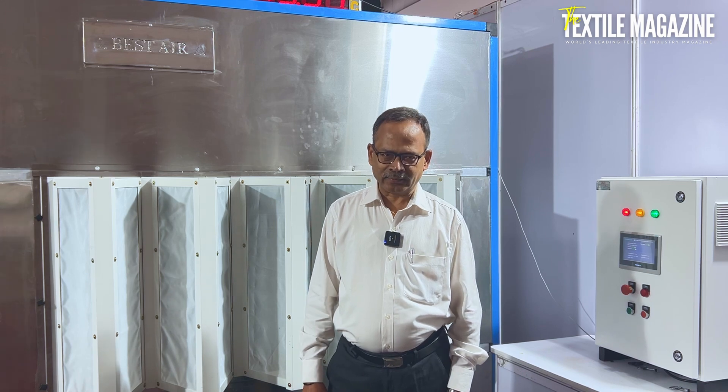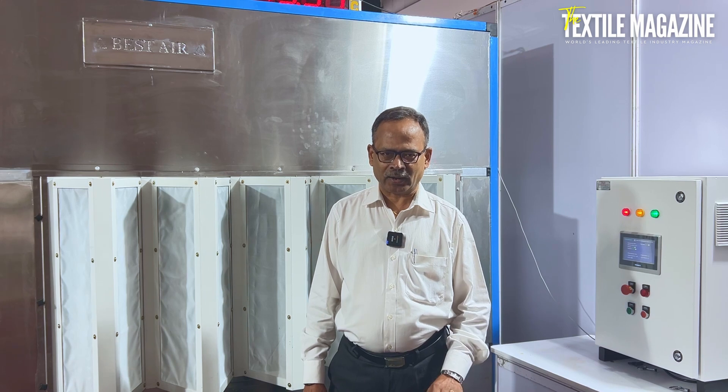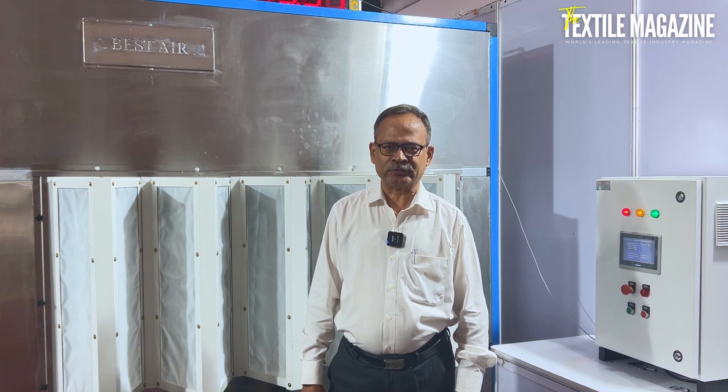The unit is very easy to maintain and doesn't need much maintenance cost. The biggest advantages are power saving and low maintenance cost.